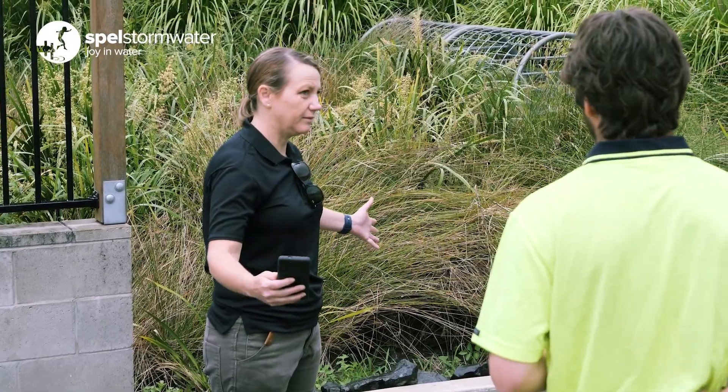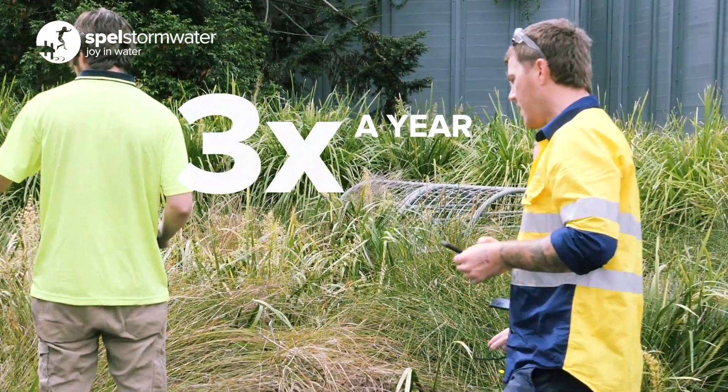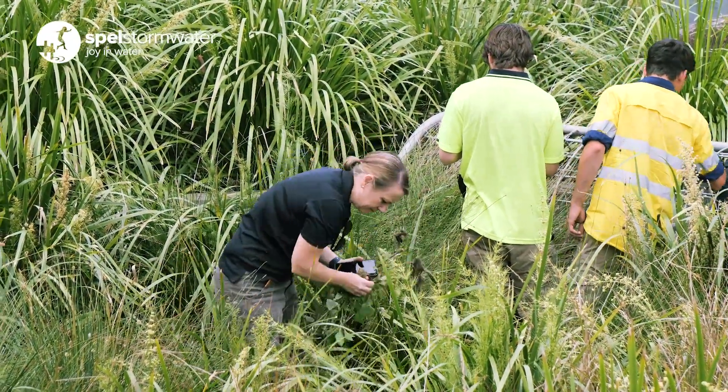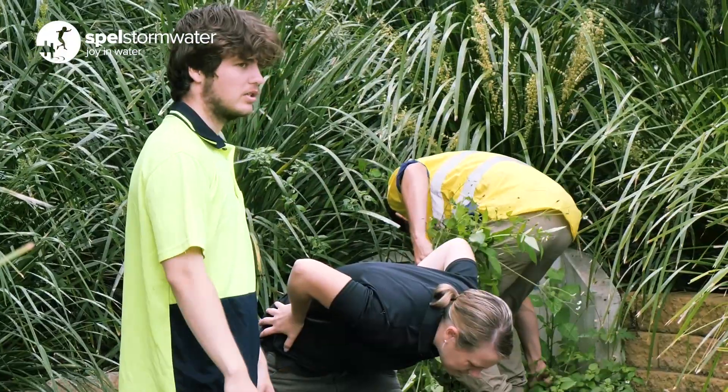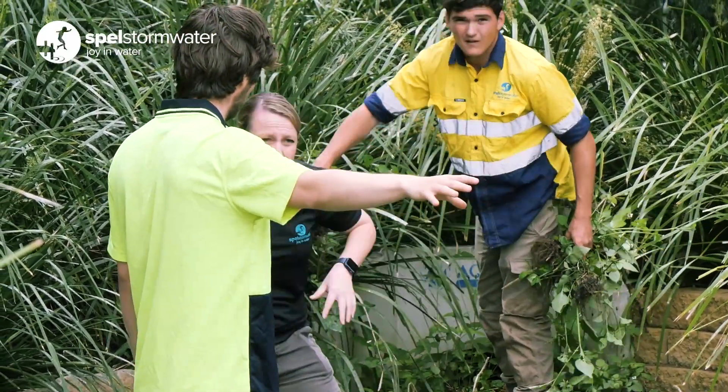Inspecting a bioretention should be completed at least three times a year. If there is a significant rainfall event you really should be out checking to see whether or not there's been any damage to structures or plants or an increase in the amount of sediment in the sediment bays. We like to get out to systems at least three times a year and just do a quick assessment to make sure that the plants are flourishing and there are no blockages in either the inlet or the outlet.